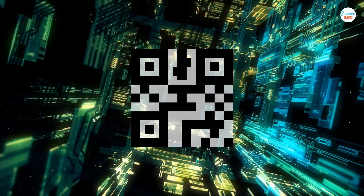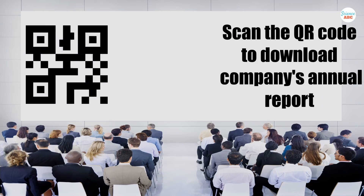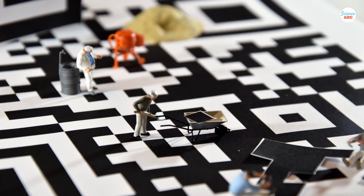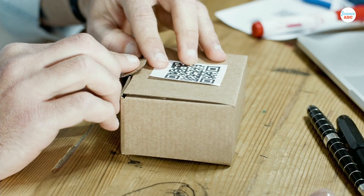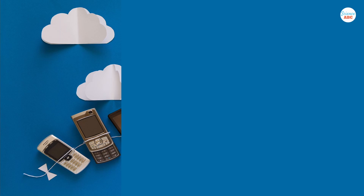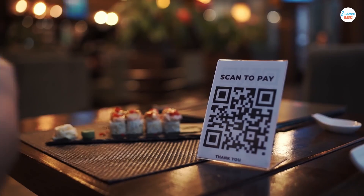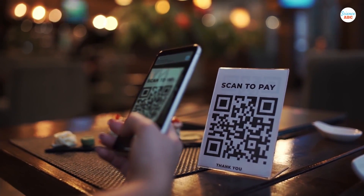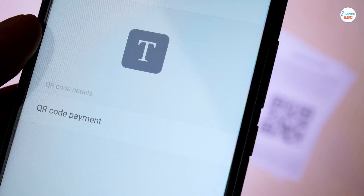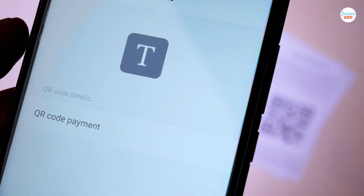QR codes contain a lot of information. From large companies to the grocery store next door, everyone can create their own QR code and attach it to their products, events, or websites. QR codes have massively grown in popularity over the last decade due to the rise of smartphones. When you see a QR code, you can now just scan it with your phone, which uses the phone's camera to scan the code, and a preset action, such as opening a webpage, is attached to the code and triggered.